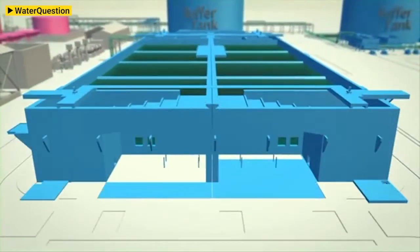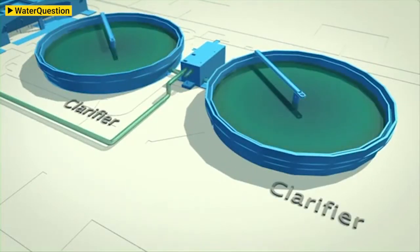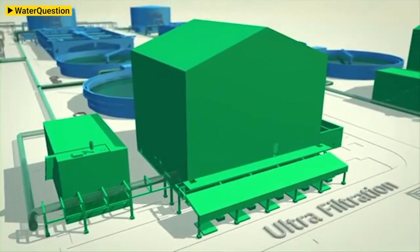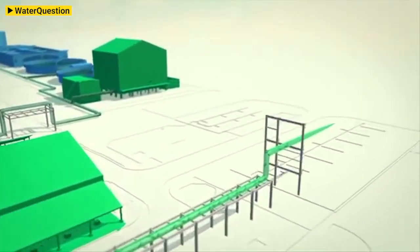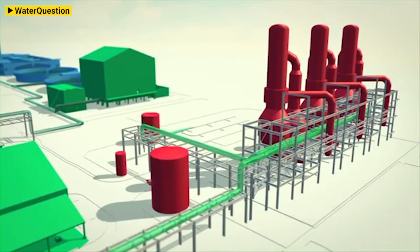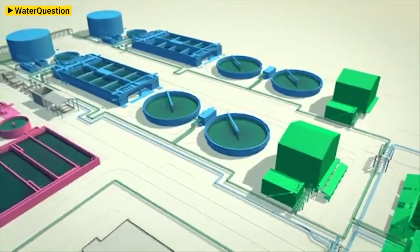On industrial reuse, I can give you the example of what we did for Shell Pearl GTL gas-to-liquid complex in Qatar, where 10 years ago we supplied one of the largest zero-liquid discharge plants in the world, effectively turning this plant into a water production facility because excess water is used for irrigation. We are now in the process of providing one of our novel anaerobic biotreaters in order to adapt this plant to the evolution of the GTL process.